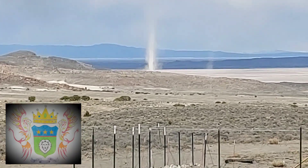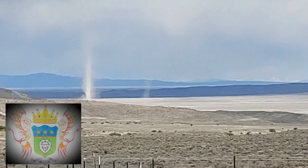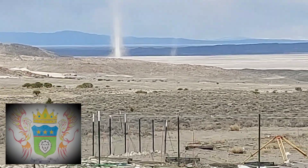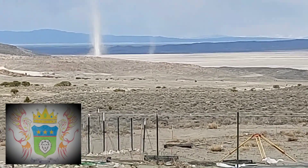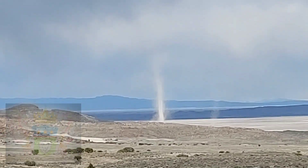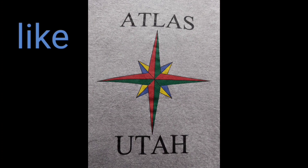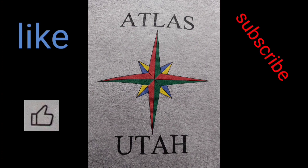Yeah, we'll be back. Yep, that's a dust storm — it's heading that way but that's pretty cool. There's another little one over by it — there's two of them. See the little one over there? Please press the like button and hit the bell icon for notifications.